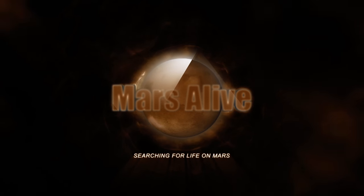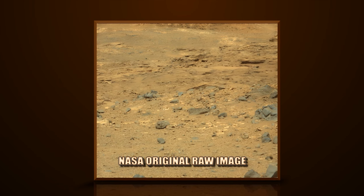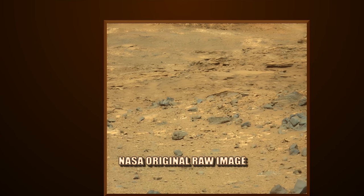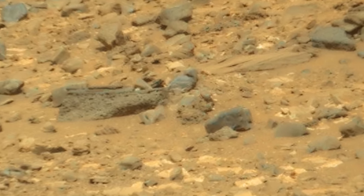Welcome to Mars Alive YouTube channel. Today we will be showing you more proof of life on Mars. Let's take a close look. This image is from Curiosity rover's right mast cam, Sol 1077.